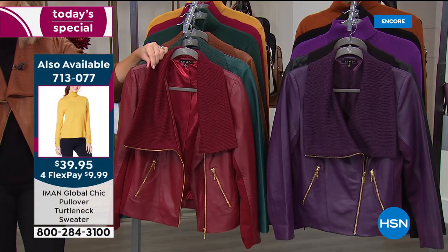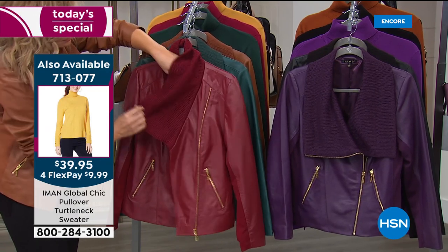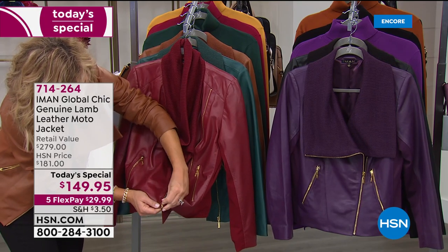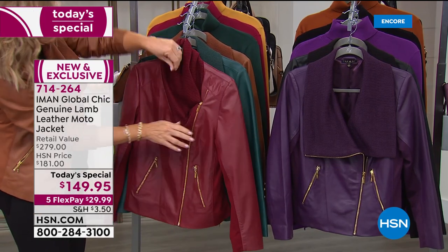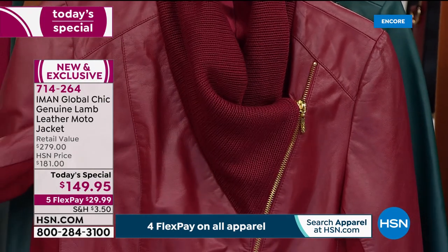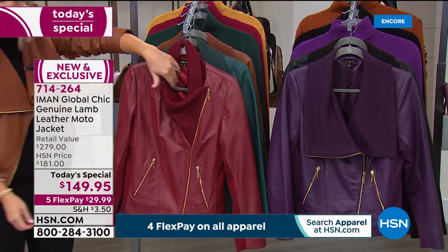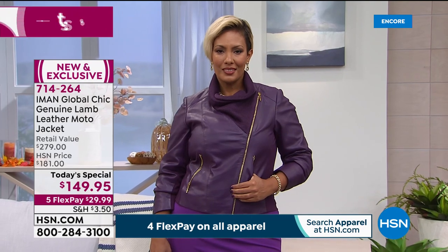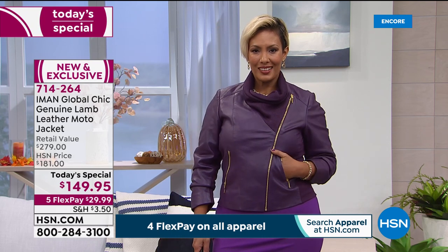The sweater knit at the top is almost like a shawl the way it connects onto the jacket. You can actually button it all the way up — when you zip the whole thing up it stays up like a beautiful collar. There is ponte under the sleeve so it's never too tight; it would be very comfortable. You can push the sleeves up because it's the softest leather. Iman: "I love having the knit there because I really don't like leather around my neck."